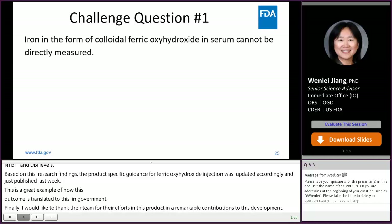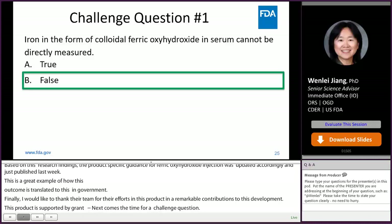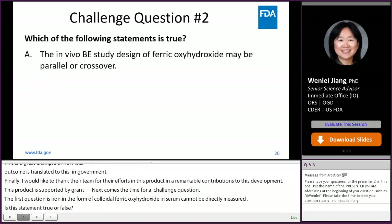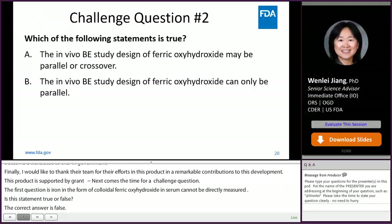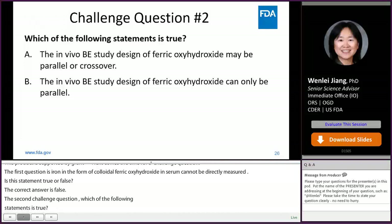Next comes the challenge questions. The first question is: iron in the form of ferric oxyhydroxide in serum cannot be directly measured. Is this statement true or false? The correct answer is B, false. The second challenge question: which of the following statements is true? A, the in vivo BE study design of ferric oxyhydroxide may be parallel or crossover; B, the in vivo BE study design of ferric oxyhydroxide can only be parallel. The correct answer is A.